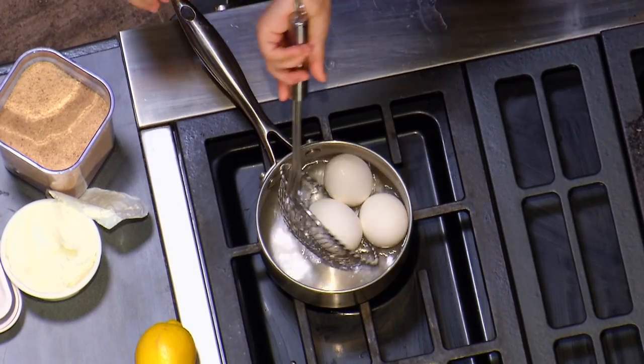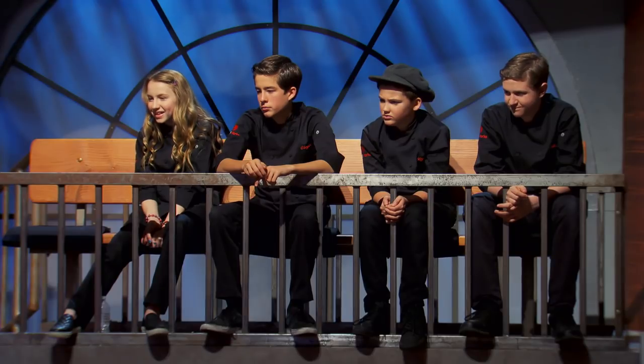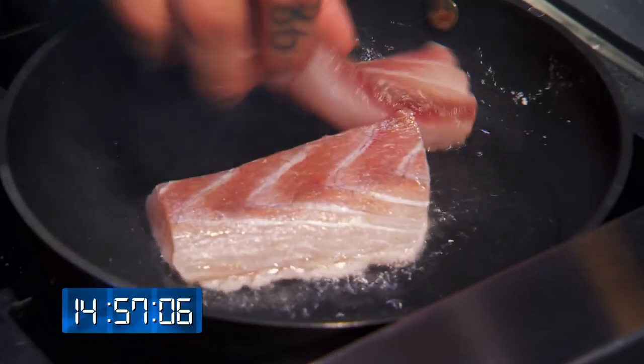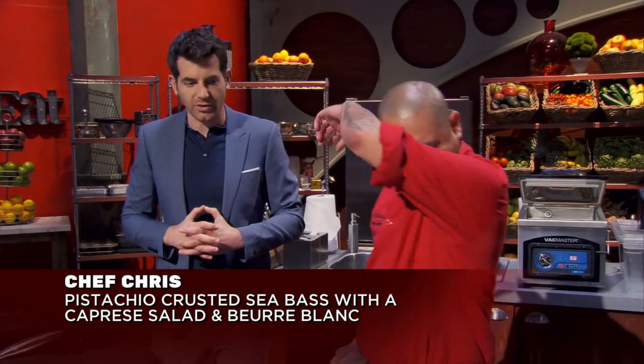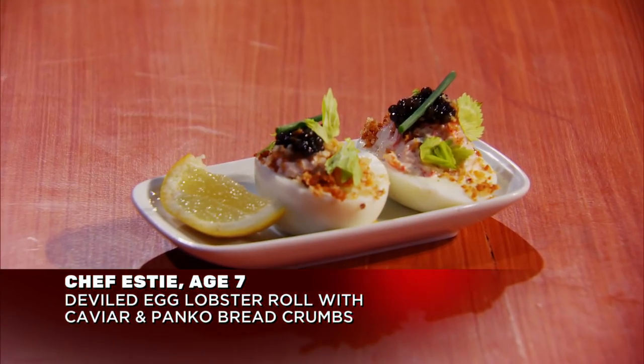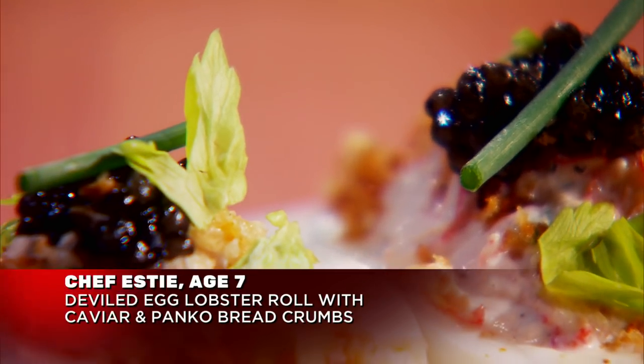My pistachio-crusted sea bass with the beurre blanc — that's one of my entrées, I'm just going to go with that. Now what's going on with these breadcrumbs here? It's like a garnish for my lobster roll. I like that you use the panko because they're really nice and flaky. Chef Chris, so tell me what elements of two different dishes make it a mash-up? I'm doing an appetizer with an entrée. So it's kind of like a caprese meets a pistachio-crusted fish. This is my lobster roll deviled egg mash-up with crispy buttery panko and caviar.